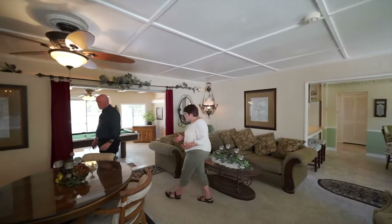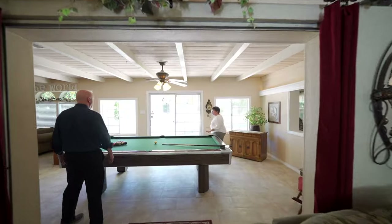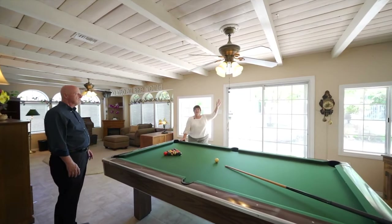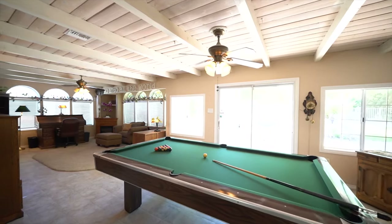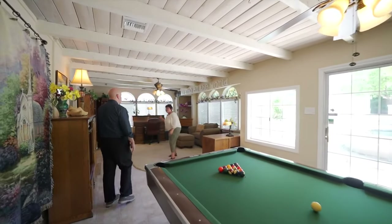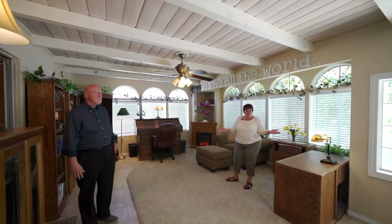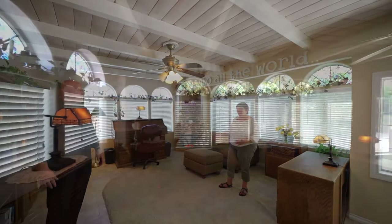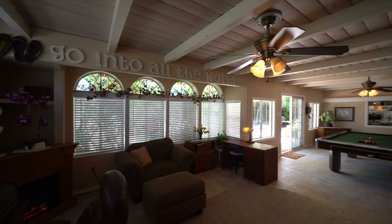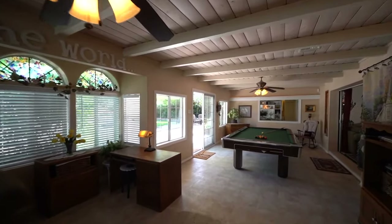This home is just loaded with room to entertain and hang out with family and friends. This was the original patio — they enclosed it, put in exposed beams, and it's now a wonderful, huge room. The pool table is an option to stay, and there's another area that can serve as a workspace or office, or you could add a wall and create a fourth bedroom. All of these windows can be opened up for light throughout the entire space.